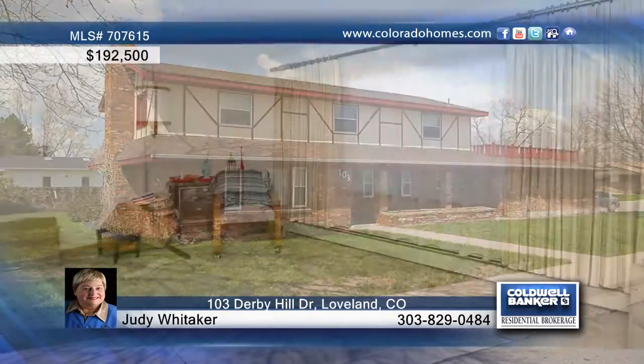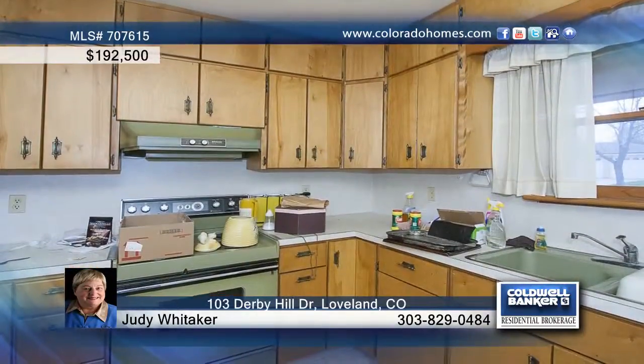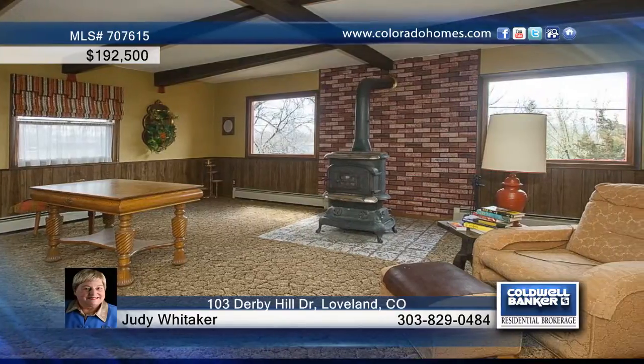This great 3 bedroom, 3 bath home sits near the neighborhood park in Loveland. This home features comfortable living spaces for your family, a charming kitchen, plenty of sunlight and great character.